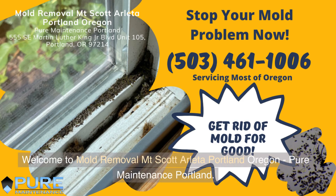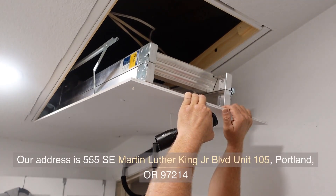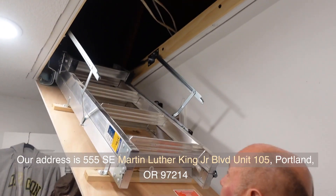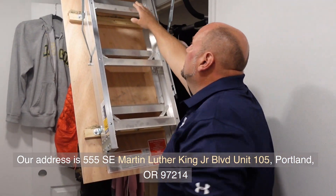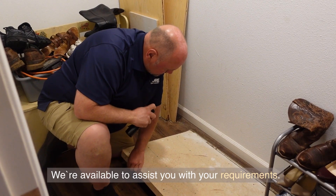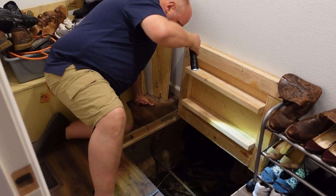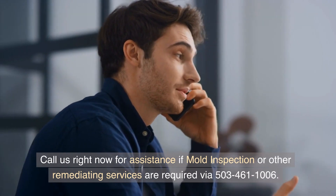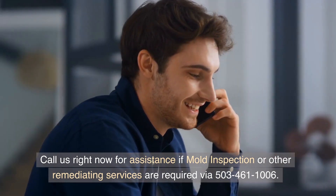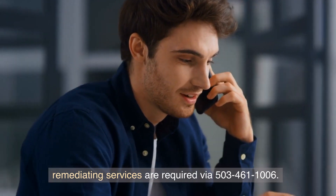Welcome to Mold Removal Mount Scott Arletta, Portland, Oregon — Pure Maintenance Portland. Our address is 555 SE Martin Luther King Jr. Blvd., Unit 105, Portland, Oregon 97214. We're available to assist you with your requirements. Call us right now for assistance if mold inspection or other remediating services are required via 503-461-1006.